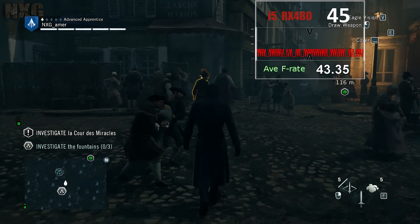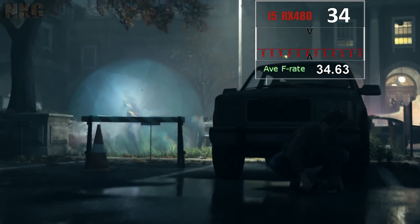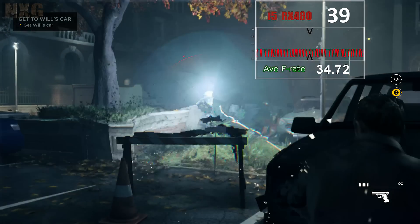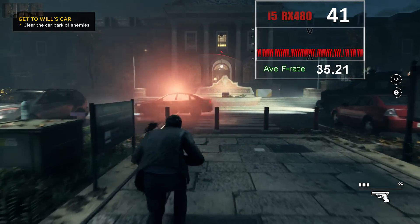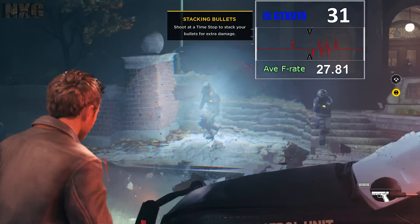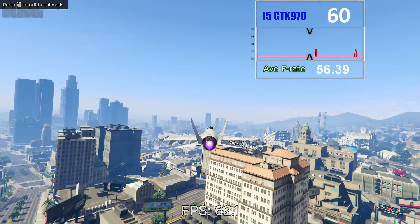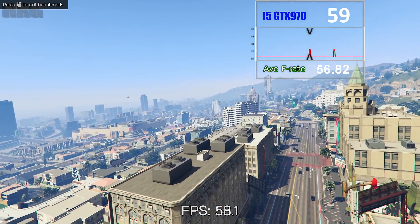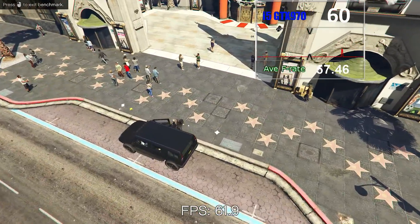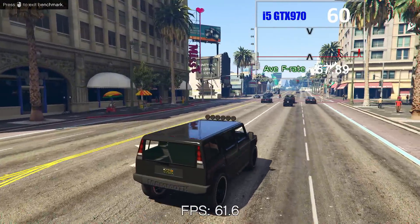Help is at hand with the big DX12 title Quantum Break, where we see the roles reversed — the RX 480 commands its own 36% leap over Nvidia. On ultra settings at 1080p, the GTX 970 struggles to hit 30 fps and dips to a low of 8, even crashing a few times. GTA 5 then saves face for the 970 with a 7% gain and a 4 fps advantage, ending the test with the 970 as the overall winner. In summary, with DX11 titles and Gameworks the 970 can command up to a 40% lead, skewed heavily by Unity and Witcher 3, but DX12 sees the opposite with the RX 480 gaining 36%.